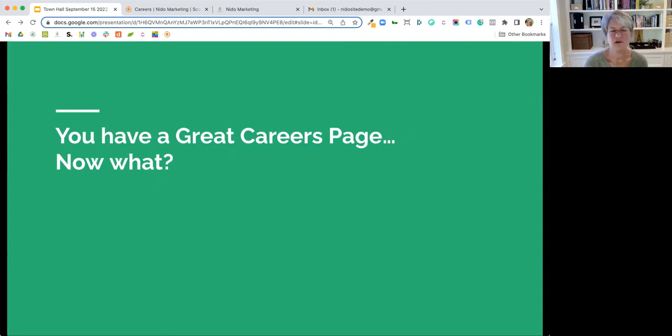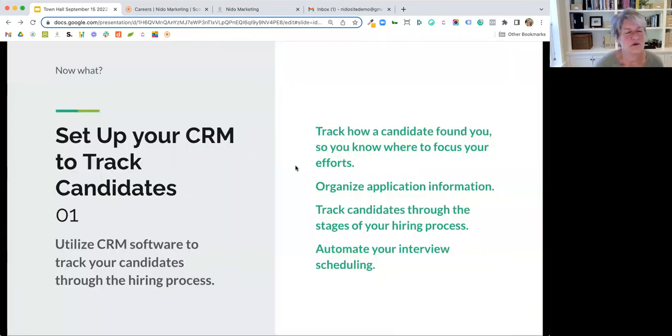So you have a great careers page — now what? Set up your CRM to track those candidates. This allows you to stay on top of anyone who comes in, makes sure you respond to everybody, and you can automate your interview scheduling. You can have your calendar and send out a link saying 'I'd love to interview you, please select a time.' That's a great thing to do to smooth out the process.